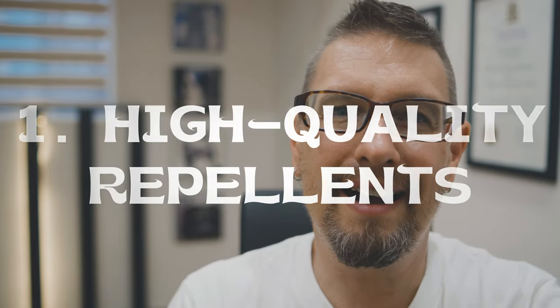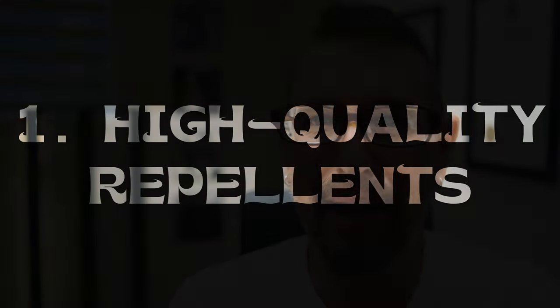Let's jump right into the information for today's top 10. The first one is apply a high quality insect repellent, generally with DEET. In my experience, DEET is, while it is a chemical, I do find it to be extremely efficient and helpful to reduce exposed skin to mosquito bites.